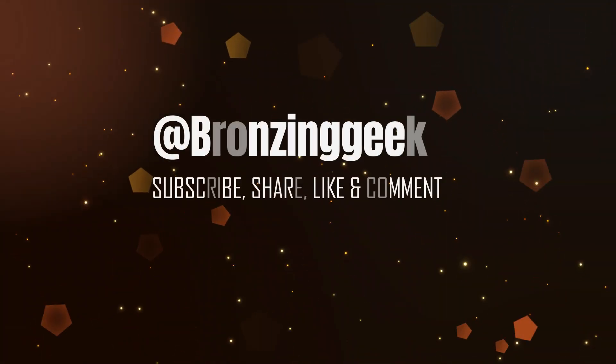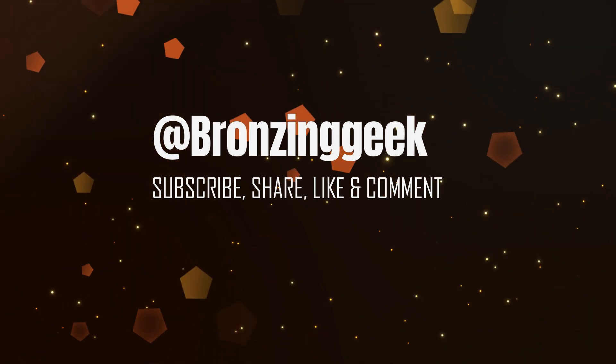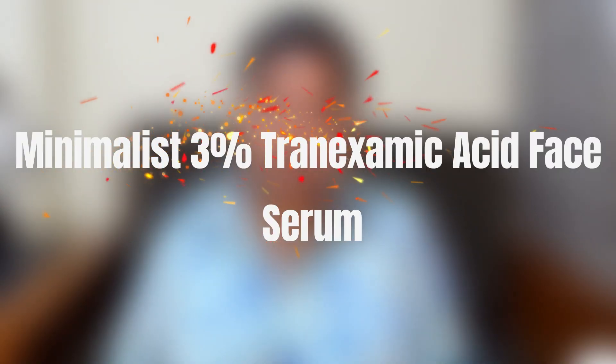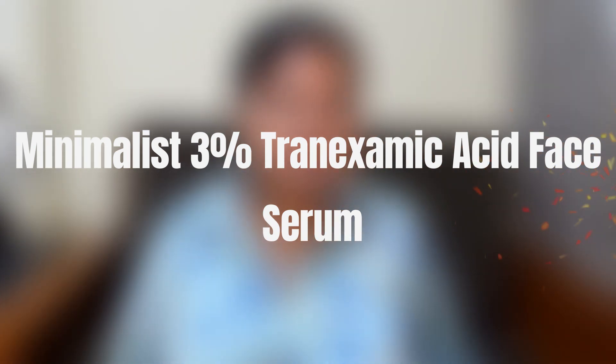Today I have a very interesting product by the brand Minimalist — the Minimalist Tranexamic 0.3% face serum, which helps to reduce melasma, acne scars, and hyperpigmentation, and gives you more of a clarified skin.